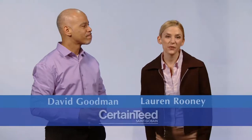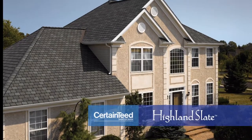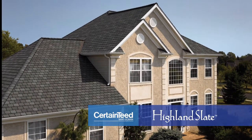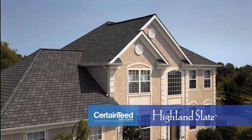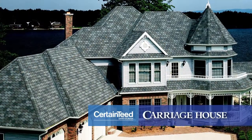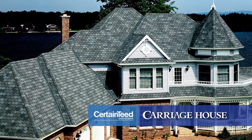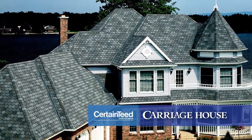Now let's talk about designing with shingles. The question is, what happens after the installation of a new roof system? How will your home look? With countless numbers of styles and color combinations, choosing the right shingle can be challenging but rewarding. Especially since this is a choice that you'll live with for many years — because a CertainTeed roof will last for a very, very long time.